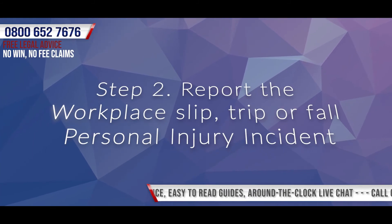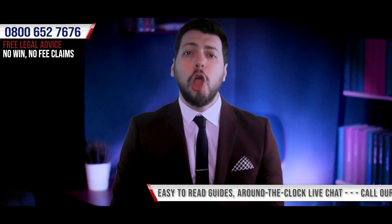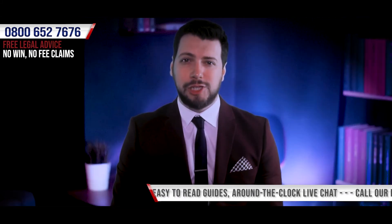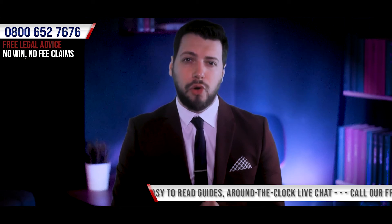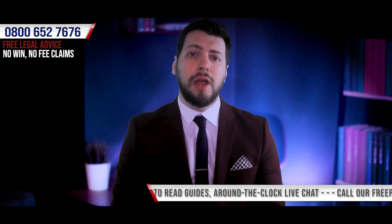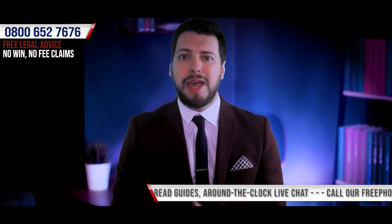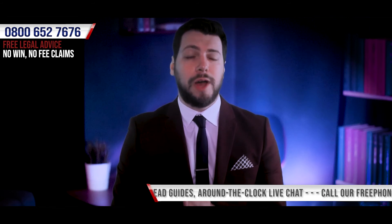Step 2: Report the workplace slip, trip and fall personal injury incident. When bringing a claim for compensation it's important that you report the accident in the relevant way, whether that be to the police or by ensuring that an accident report form is completed. This differs depending on the circumstances of your accident.